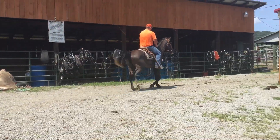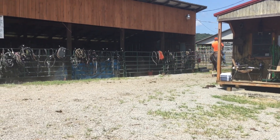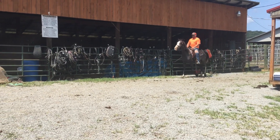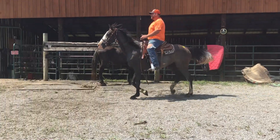This horse is barefooted, but he's pretty. He's gentle. He is a little waspish — actually, when you go to catch him, he'll run up in the corner and act scared to death. Just walk right up there and grab him. And he ain't no trouble to saddle or bridle.